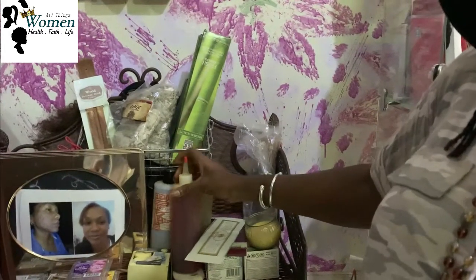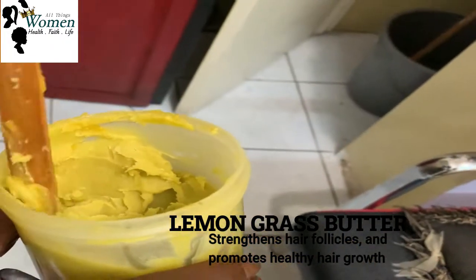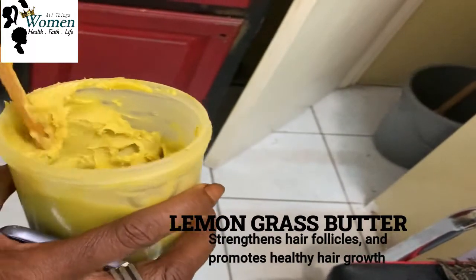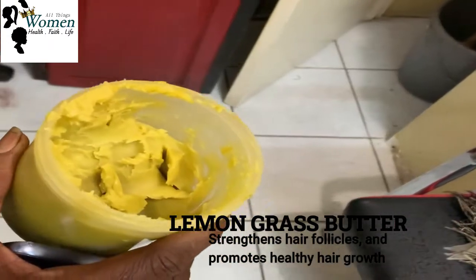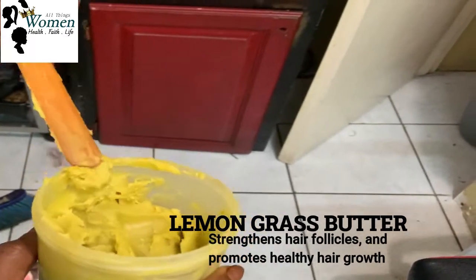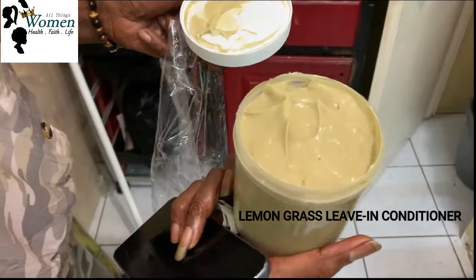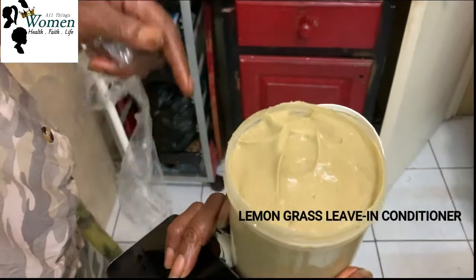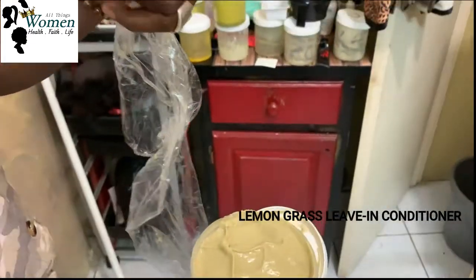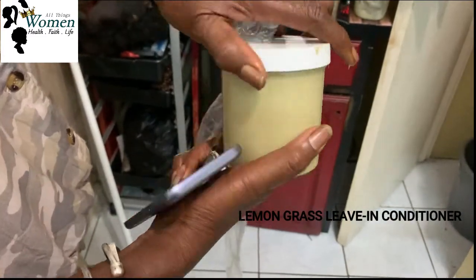This is the lemongrass butter. What I do is take some out and massage it on the scalp or use it on the skin. I also retail it to clients. It's lemongrass with shea butter and different essential oils — all natural processes made for the skin and hair. That's the leave-in conditioner they can use on the hair to prevent it from getting dry. It also has moringa in there, and a different mixture of oils and butters. You rub it on the hair and it keeps the hair moist so it won't get brittle from dryness.